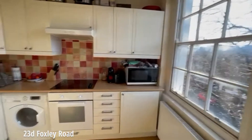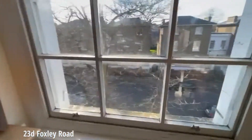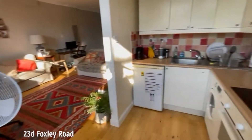Head through here and this is the kitchen. And this is Foxy Road itself — just showing you from the other side.